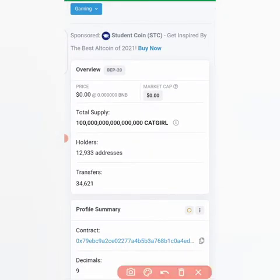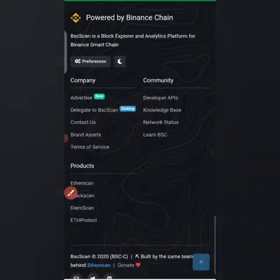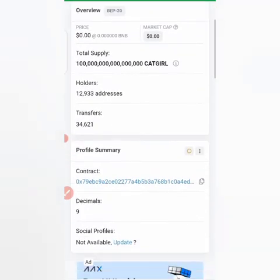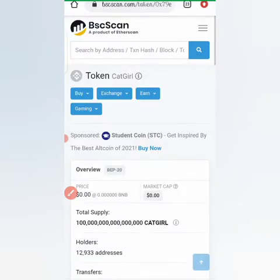You can see the total supply of the coin and the coin's name is CatGirl. I'll be showing you how to buy this coin using your Trust Wallet. The first thing to do is come to bscscan.com, search for CatGirl token, then click here to copy the contract address. Clicking there, you see it says 'Copied.'